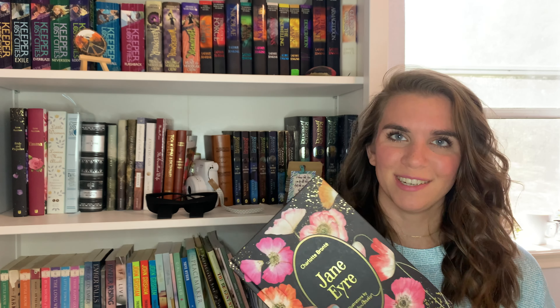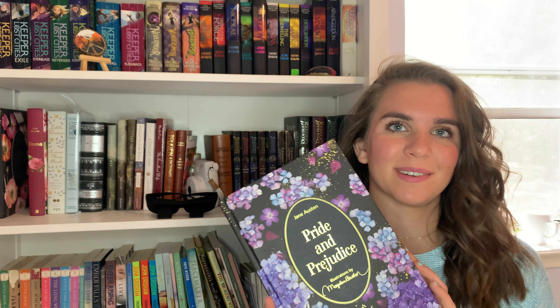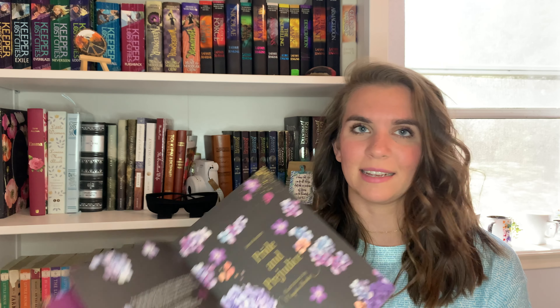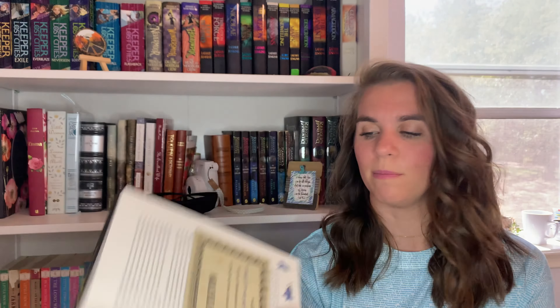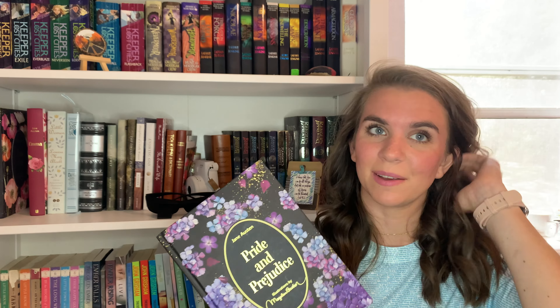I got Jane Eyre first and then after that I got the rest of the set. The set also has Pride and Prejudice, which I think is the prettiest — I love hydrangeas and that blue-purple color. It has the same little illustrations on the inside and things stuck throughout the book, like little invitations to a ball. It's just so fun to hold the little letters in your hand. This is actually my first copy of Pride and Prejudice that I own, so I really wanted it on my shelf.